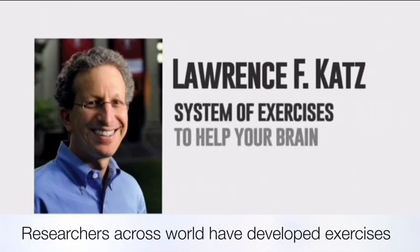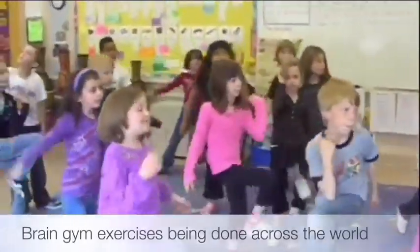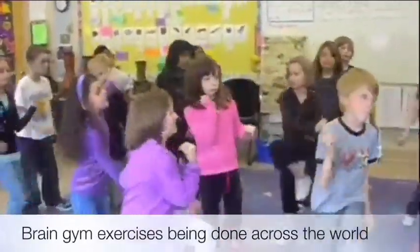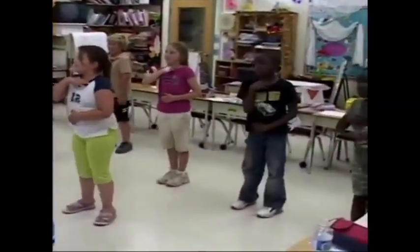Researchers across the world have developed smart techniques for brain stimulation and functioning. Brain gym exercises are being done worldwide for around a decade now. These special exercises enable both the left and right brain to function together, resulting in fast reading ability, higher concentration power, and increased happiness quotient in children.